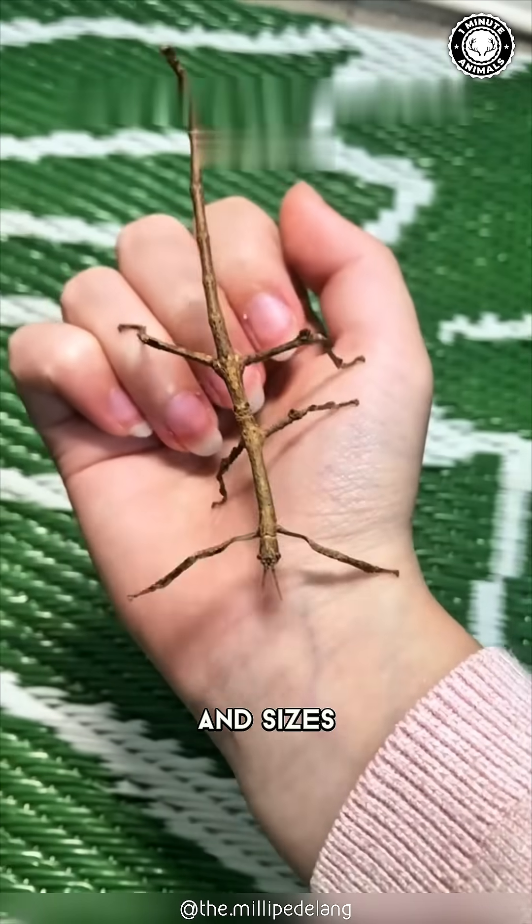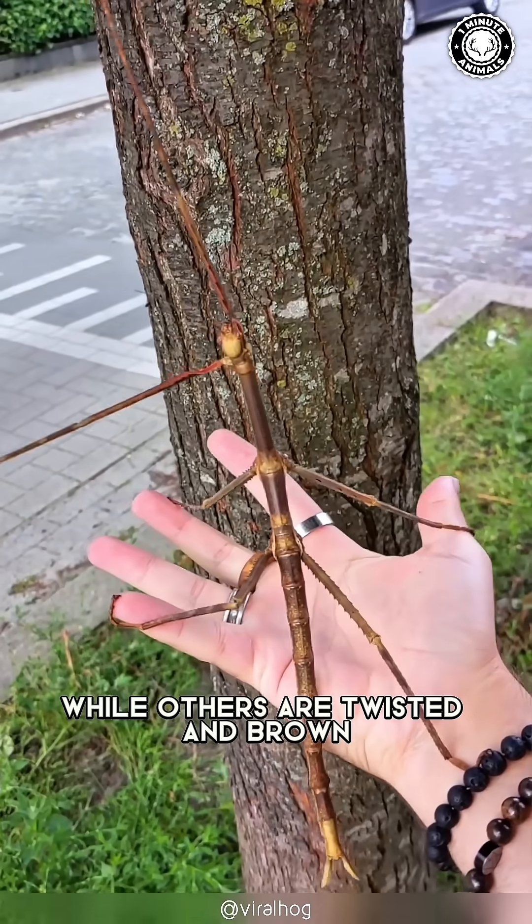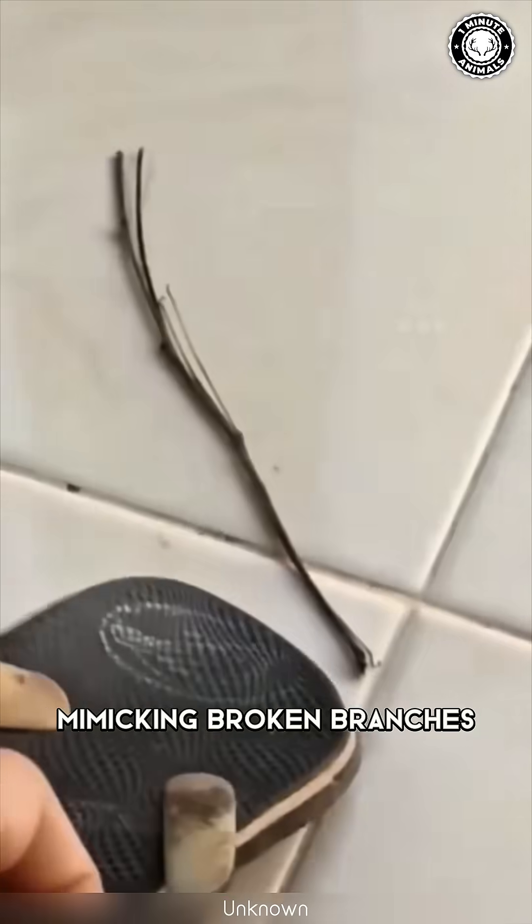They come in all shapes and sizes. Some are smooth and green like fresh twigs, while others are twisted and brown, mimicking broken branches.